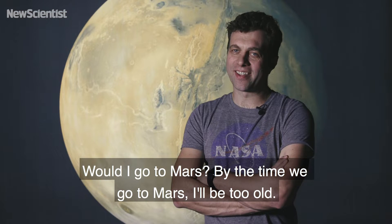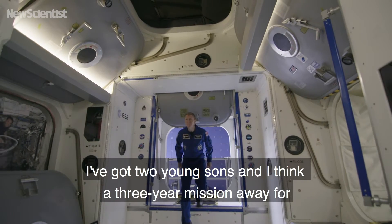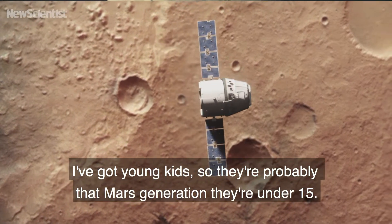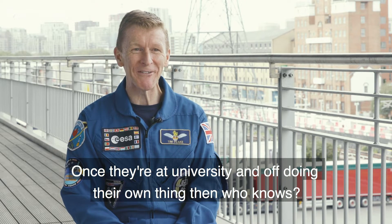Would I go to Mars? By the time we go to Mars, I'll probably be too old. I've got two young sons and I think a three-year mission away for any father is a long period of time. I've got young kids, so they're probably that Mars generation. They're under 15, so they might be able to go. Once they're at university and off doing their own thing, then who knows? Maybe mission four or five, I would think about it.